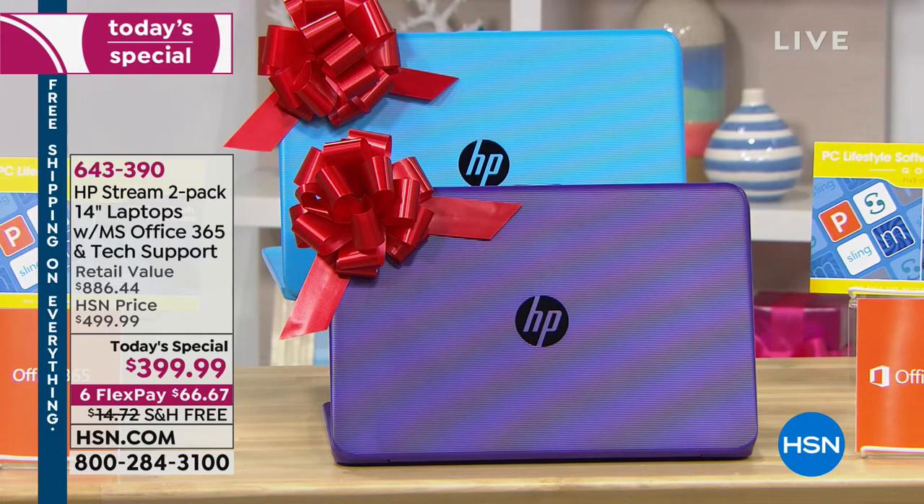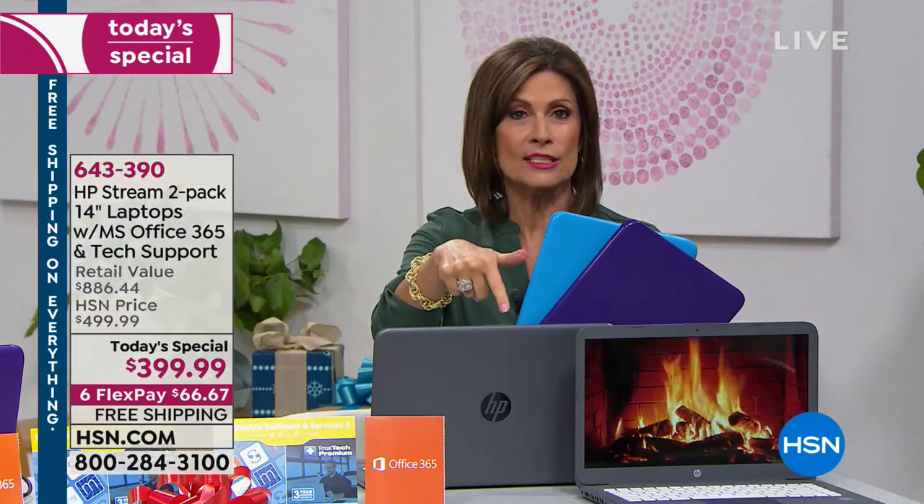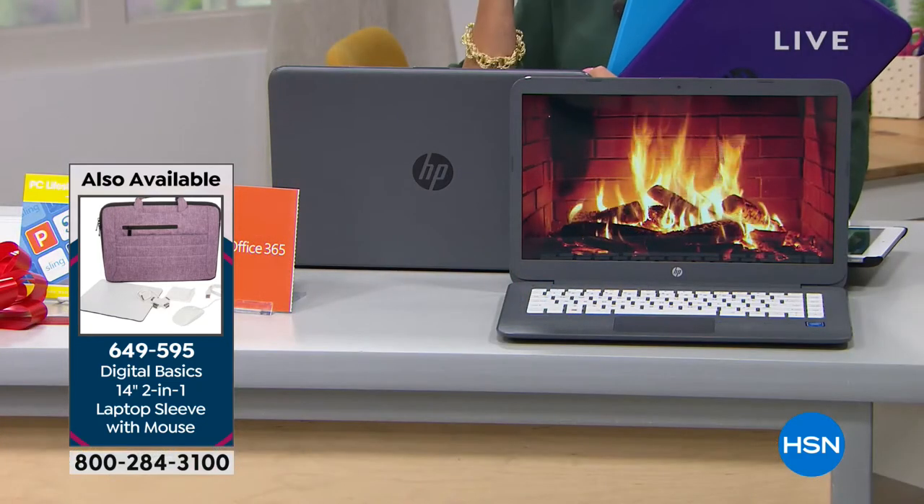Maybe you keep one and gift one — for grandkids, nieces, nephews. We don't always need the $600 or $800 model. At $200 each, this 14-inch HP laptop — just one inch smaller than the number one bestselling 15-inch size — does everything you want it to do.